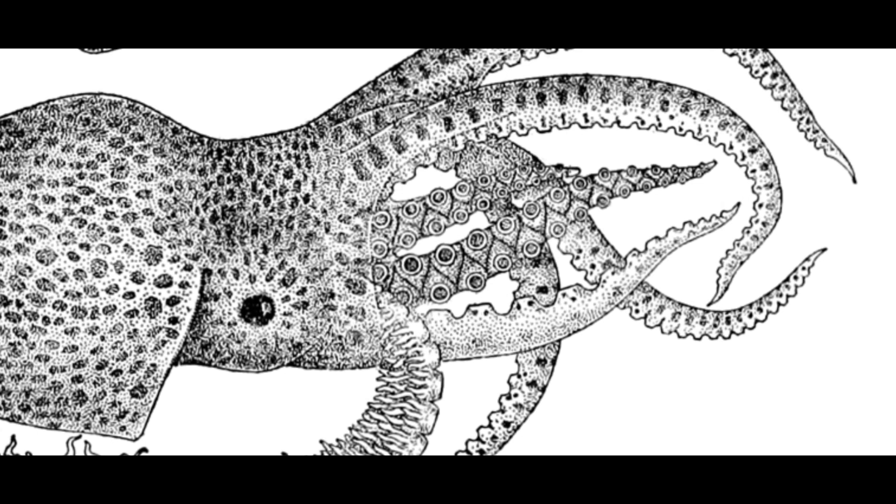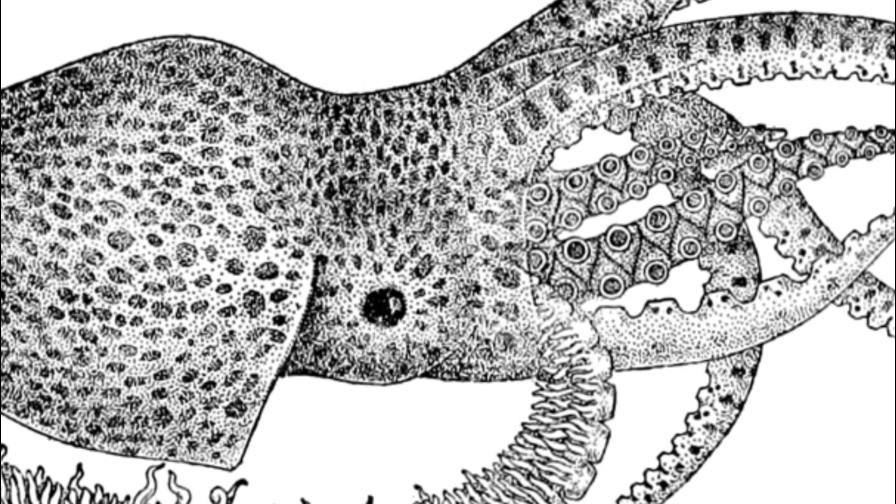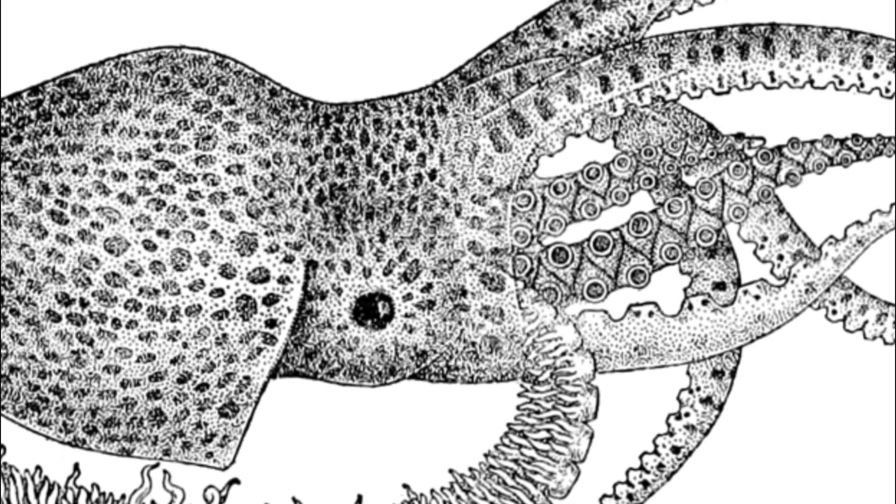Blanket octopuses are thought to display the greatest sexual dimorphism in the animal kingdom. Males only grow about 1 inch long, while females may be 6 feet long. Males are among the smallest of all octopuses, while females are among the largest of all octopuses.